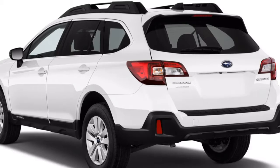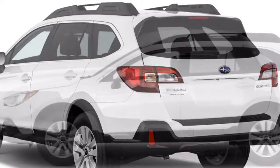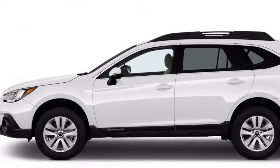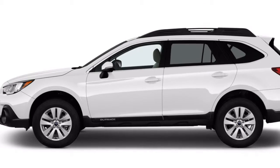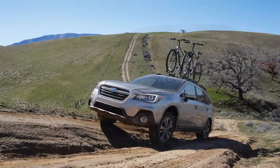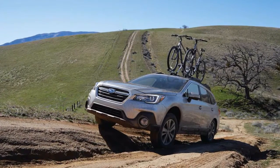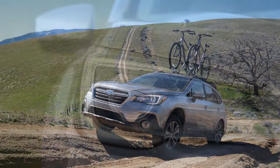This year, the Outback has changed styling outside, and the wheel designs are refreshed. The infotainment framework now includes standard Apple CarPlay and Android Auto. Changes are intended to decrease wind, street, and motor thunder. Everything means a slight change of an effectively amazing vehicle.